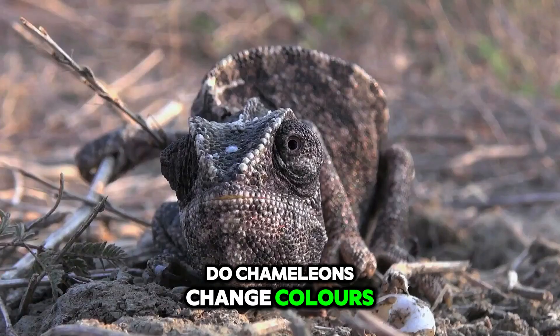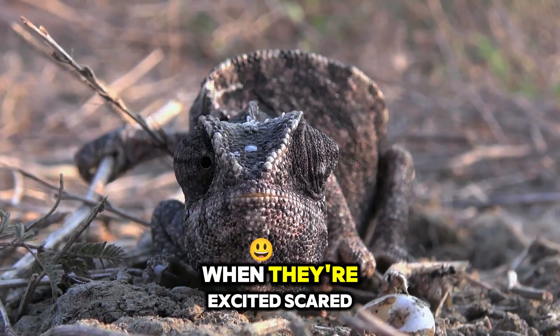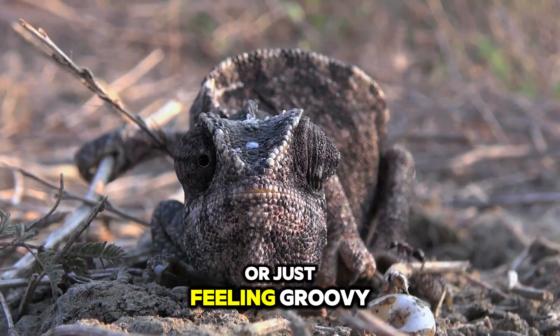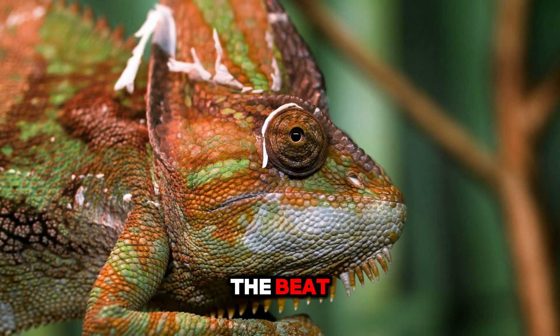You might wonder, how do chameleons change colors? It's all in their skin. Chameleons have special cells that change colors when they're excited, scared, or just feeling groovy. Think of it as a dance party under their skin, with colors moving to the beat.